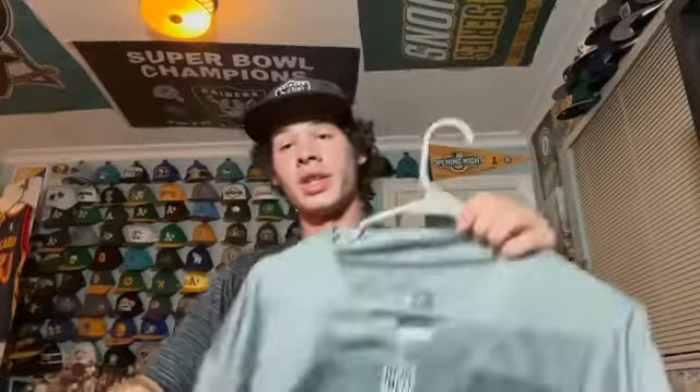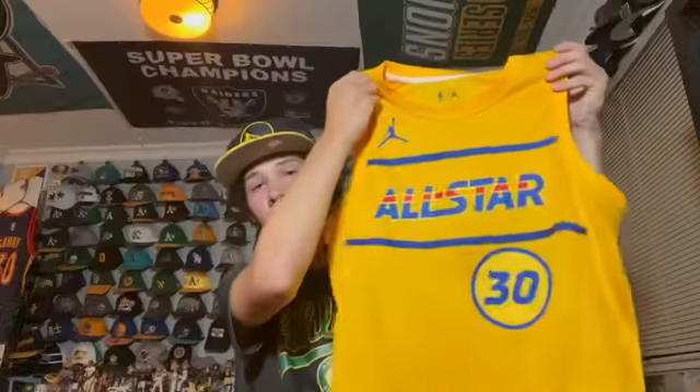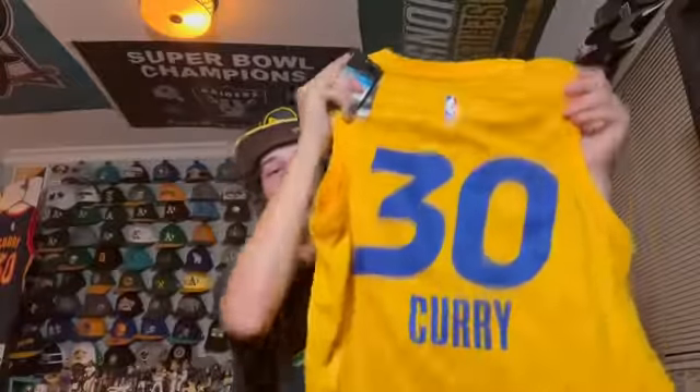This is the 2021 NBA All-Star jersey — still has the tag on it because I haven't worn it much. It's Stephen Curry. This is the All-Star game that no one could attend. It has '2021 All-Star' at the bottom and is supposed to be like the Indiana Pacers style — Jordan Brand jersey with Curry on the back.